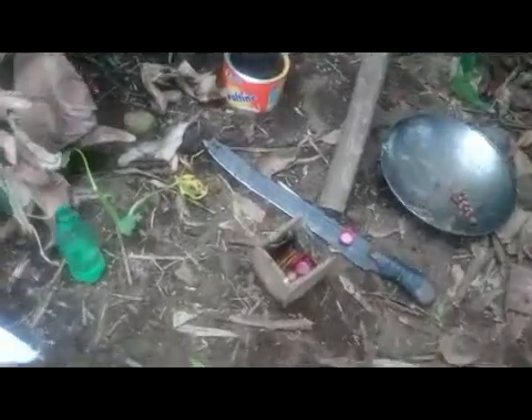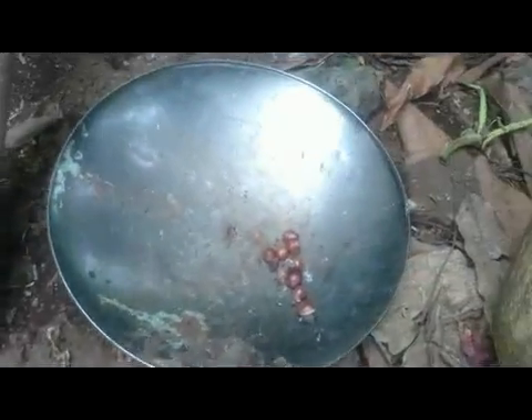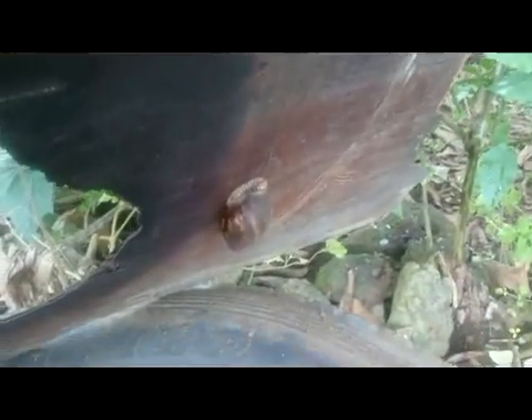This is a nursery for the ones which are freshly hatched already, and this is a grow-out pen for the mature snails. You can see them here — this is a grow-out for the mature snails and some are trying to climb out.